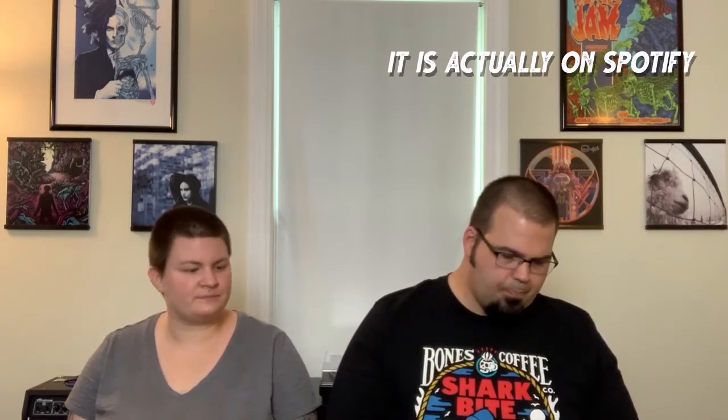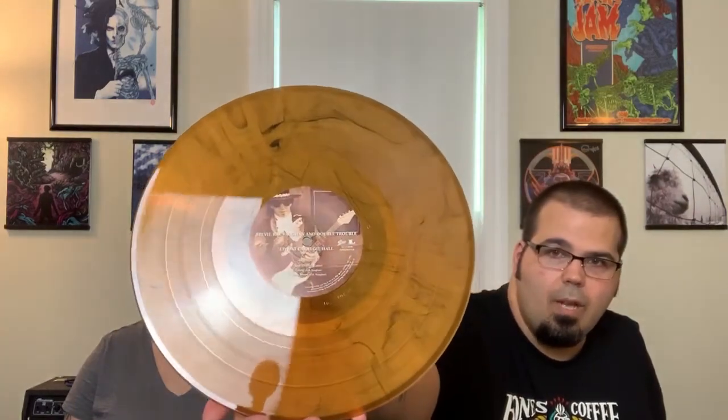The next one I have is Stevie Ray Vaughan's Live at Carnegie Hall. This is a super cool album — it was a Record Store Day exclusive, maybe three or four years ago. It's a tough one to find, though it might be on Spotify. It comes on this really cool tobacco smoke colored vinyl. It's hard to see the actual color with the glare, but it's really neat. This was actually recorded on Stevie's birthday, and it's a really cool live set from Carnegie Hall.